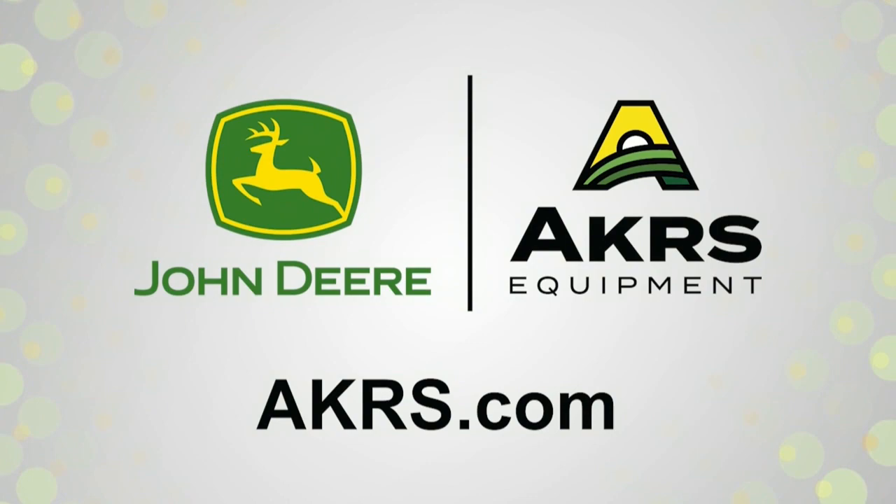This portion of NTV's Grow is sponsored by Acres Equipment, solutions for every field. Acres has what you need to get the job done.